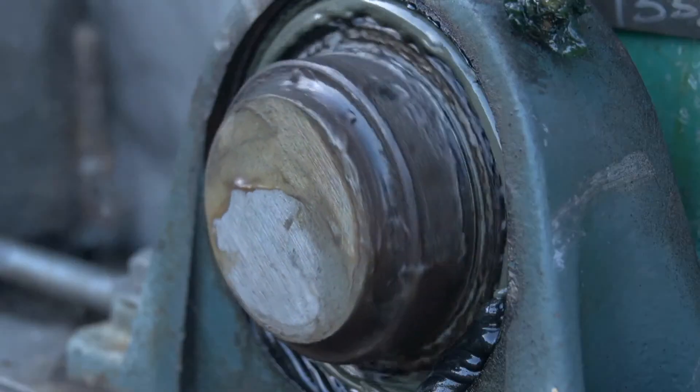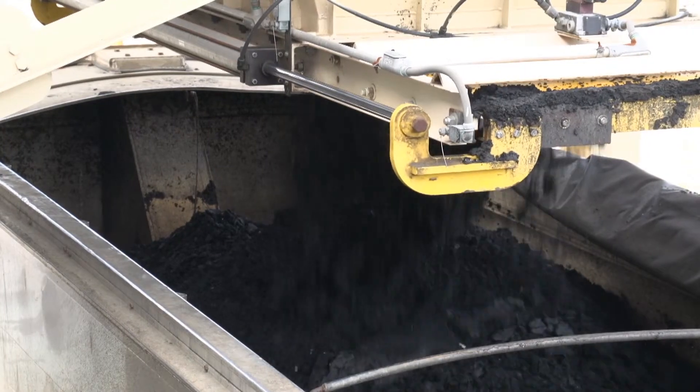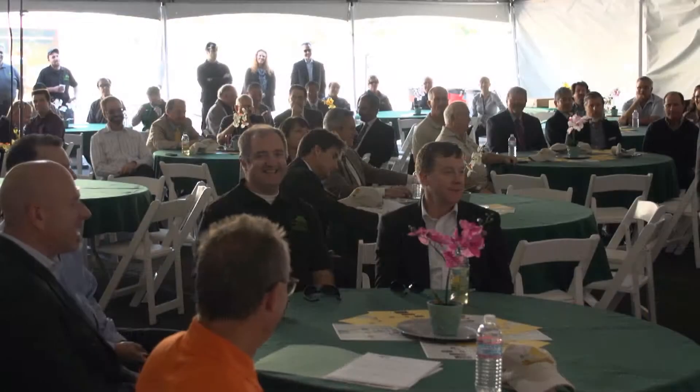Tours happen up here all the time. Groups come up, kids come up of all ages. So it's truly the Disneyland, shall I say, of water treatment plants here in Southern California.